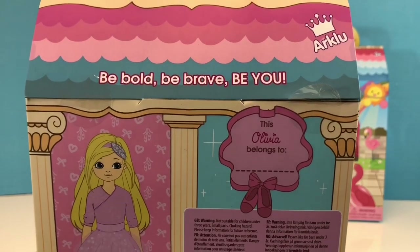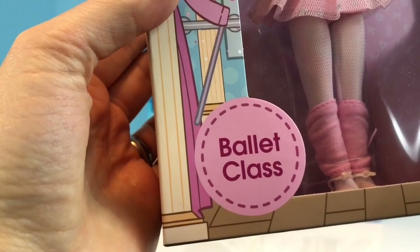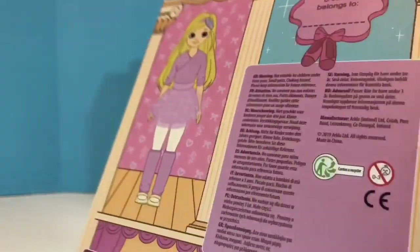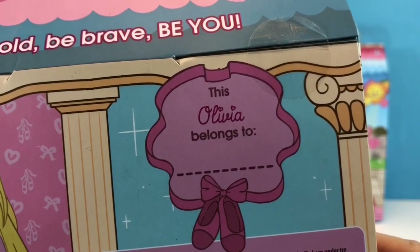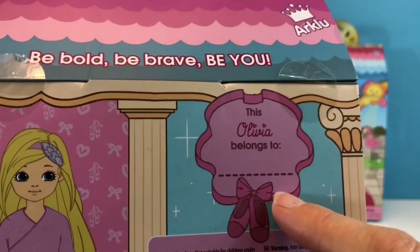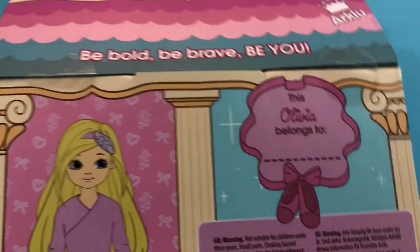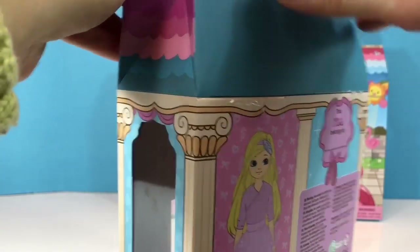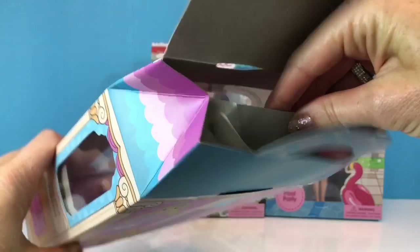This is Olivia and she loves to go to ballet class just like Tiny Treasures. We as a family believe it's important to find something you love, whether it's dancing, sports, or theater. This Olivia belongs to — and you fill in your name. What I love about the packaging is it's so bright and colorful, and Lottie Dolls encourages you to reuse the box. You can store your doll in the box and carry it around.